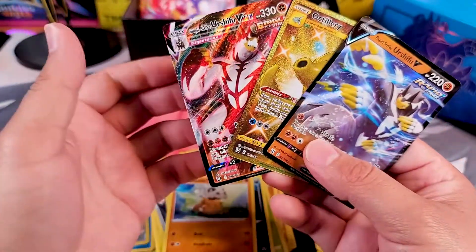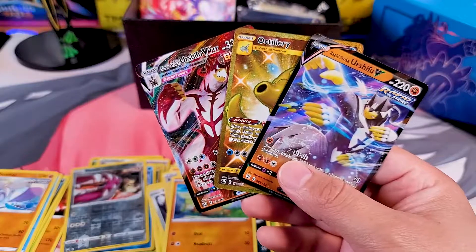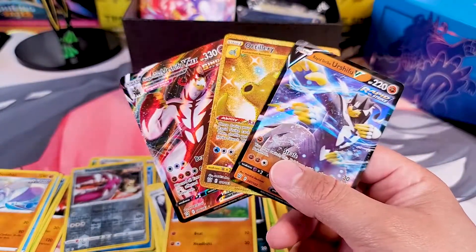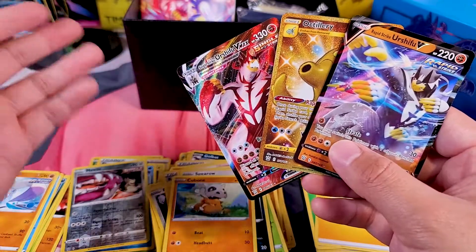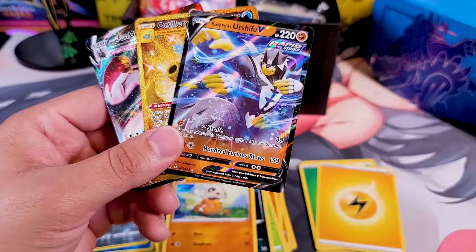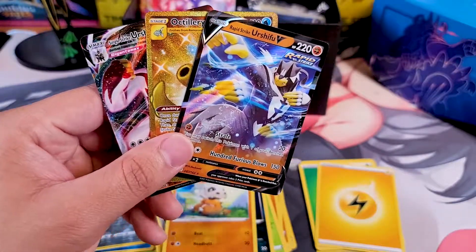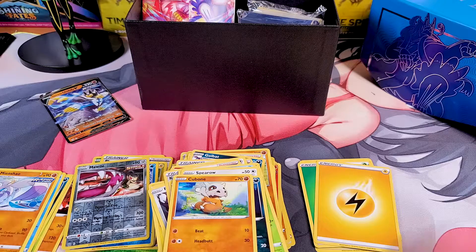With that, these are our pulls for today — not bad at all, to be honest. Trainer boxes are usually pretty good. I don't do too well with the collector's boxes, but trainer boxes are normally solid. Do remember to like and subscribe, smash that bell button, and follow me on the other social media — you can see them all in the description. I open a lot of stuff on my Instagram, including those Time Spiral boxes eventually. Keep on collecting and keep on sharing — I'll see you guys next time on the next Battle Styles opening. Thank you for joining me.